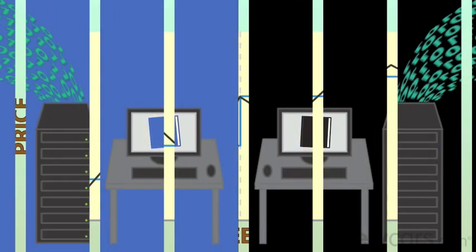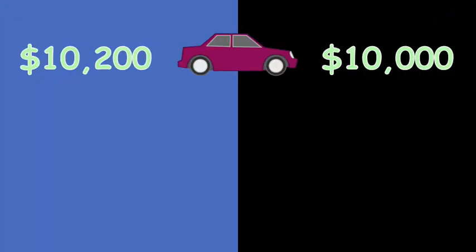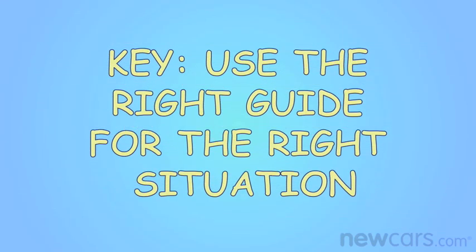Since the data collection process is so similar, both guides will likely provide valuation estimates that are pretty close to each other. So neither is really better. But the real key is using the right guide for what you're trying to do.